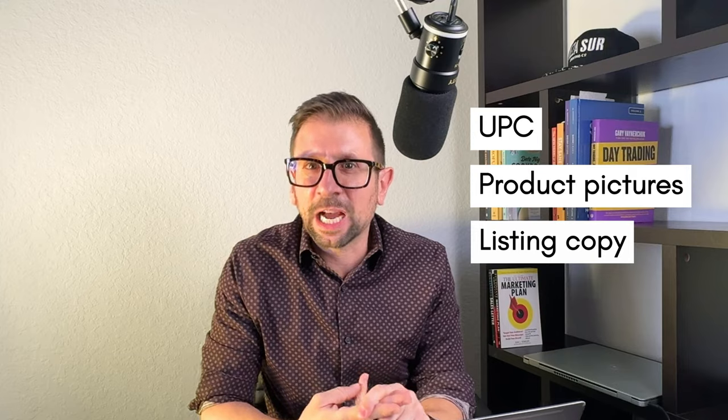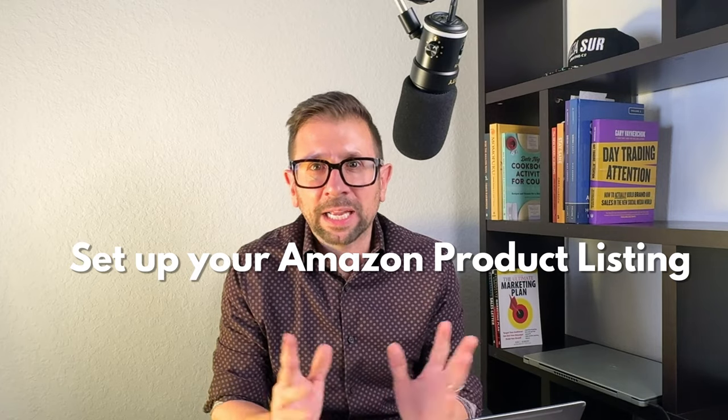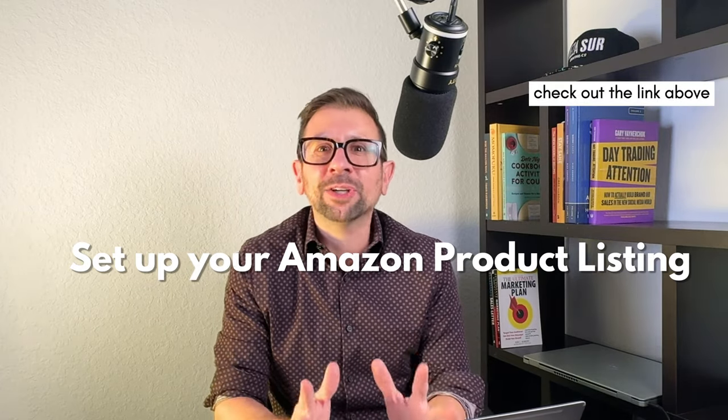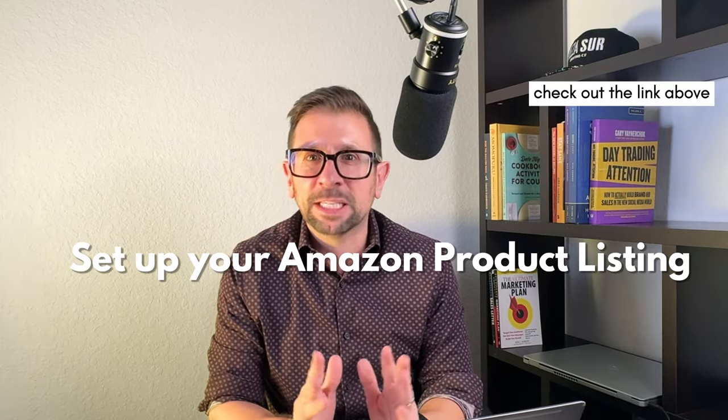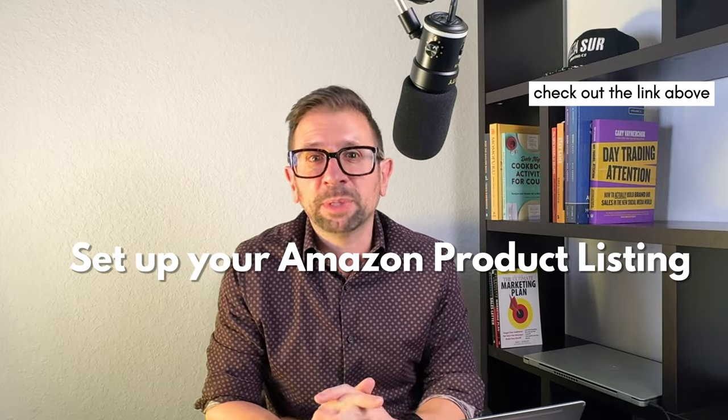Once you have your UPC, your pictures, and your listing copy all done, it's time to set up your Amazon product listing. I have videos on my channel that will show you how to set up listings — check them out. It's pretty easy, but initially it can be a little overwhelming.